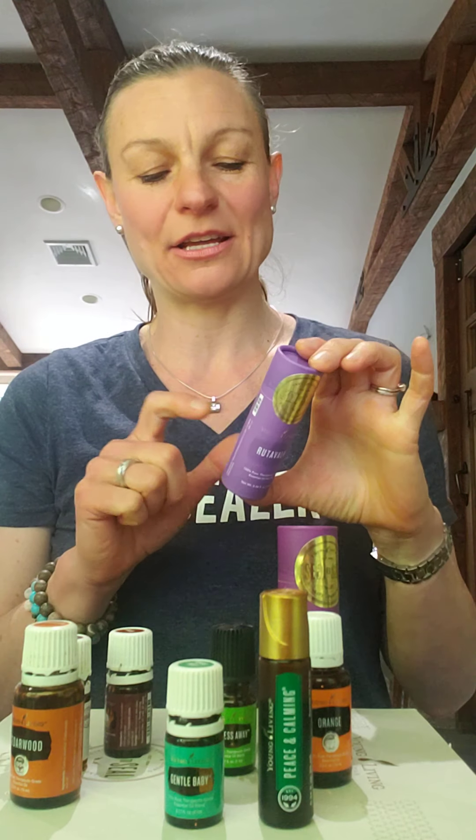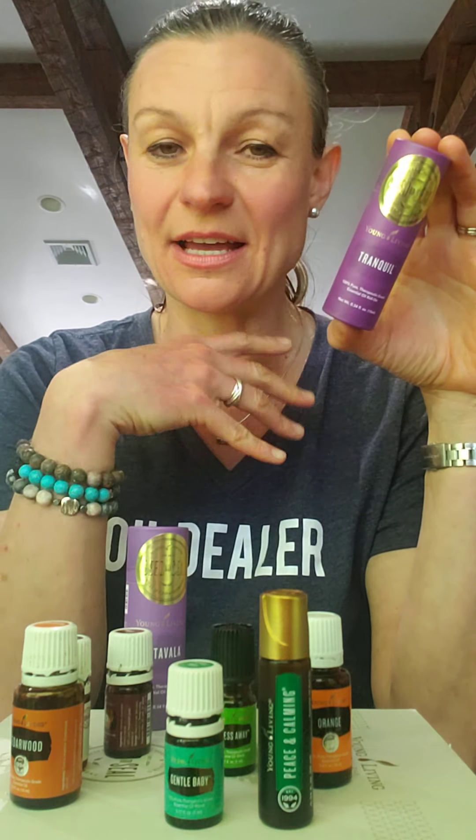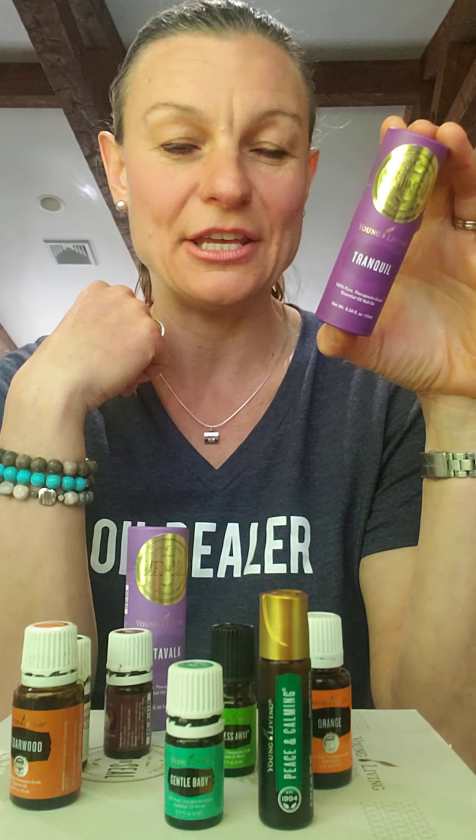There are also roll-on options. RutaVaLa has a very strong smell because it's a blend of ruta, valerian, and lavender — just a warning on the scent. Tranquil doesn't smell as strong but is amazing for winding down at night. It contains cedarwood, Roman chamomile, and lavender. You can roll it on your feet or behind your ears — it just gives you that feeling of being ready to fall asleep.